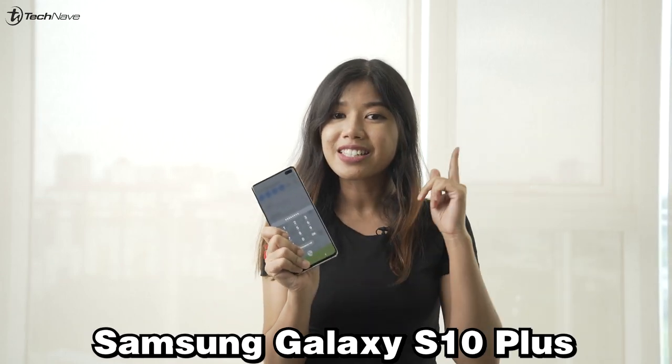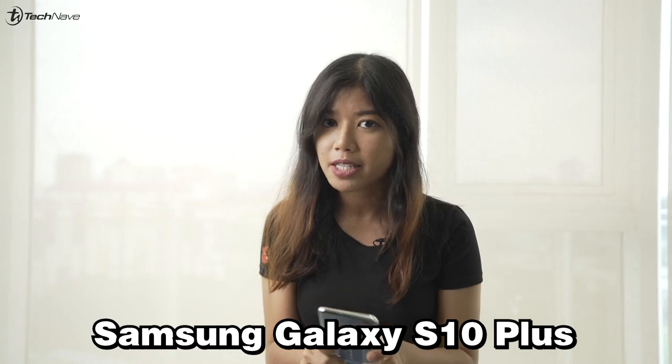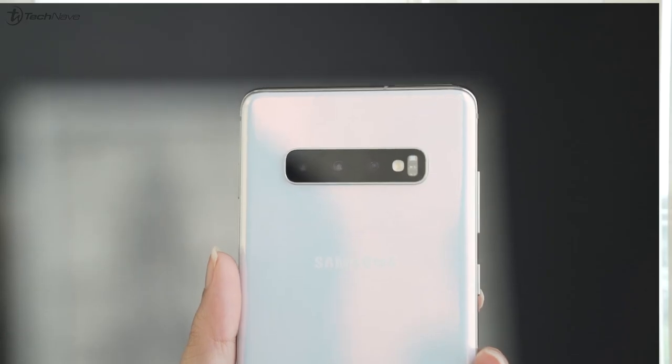Yo, what is up guys? Natasha here. I have a really cool phone. This is the Samsung Galaxy S10+. I don't know about you guys, but I just love how this phone looks. Triple rear camera setup, dual selfie camera.